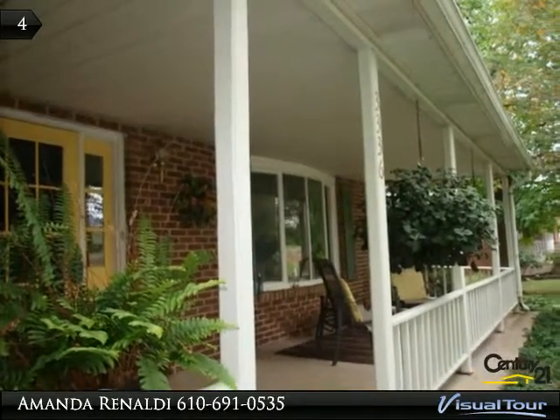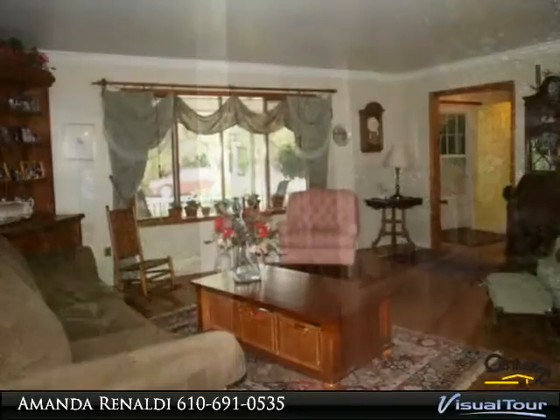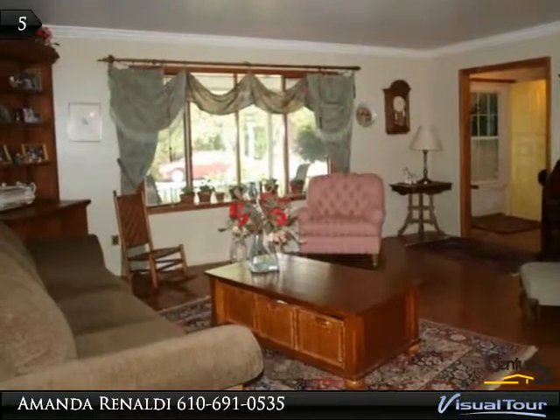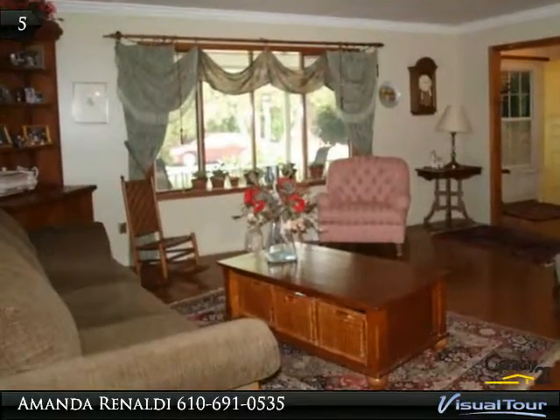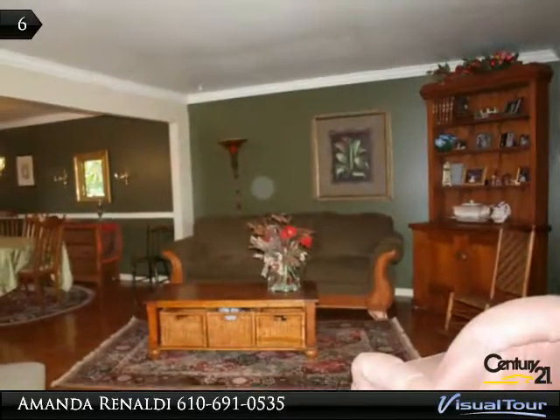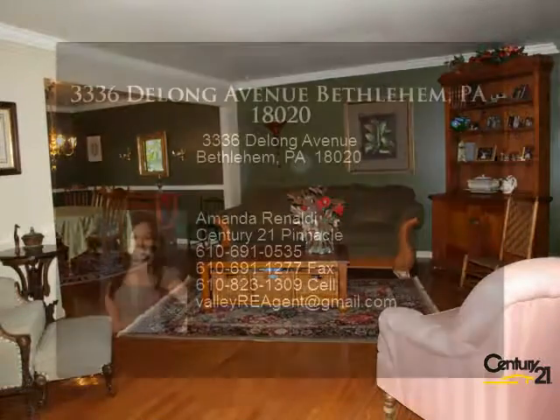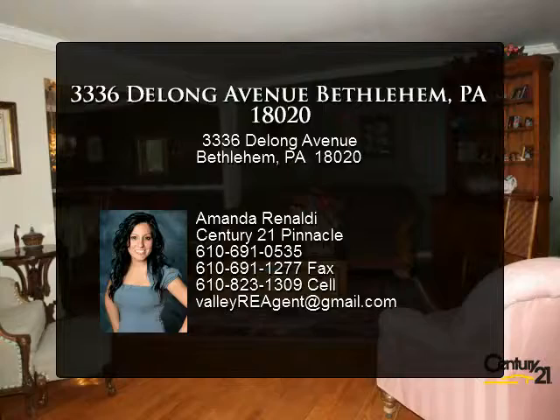A two-car garage, new vinyl windows, hardwood floors, and a finished walkout basement with new carpeting that leads to the flat, private backyard. This isn't your typical boxed-in 70s-built Bethlehem home. The owners opened up a few walls to give an open concept and flow to the home. Stop by today and make this home yours.